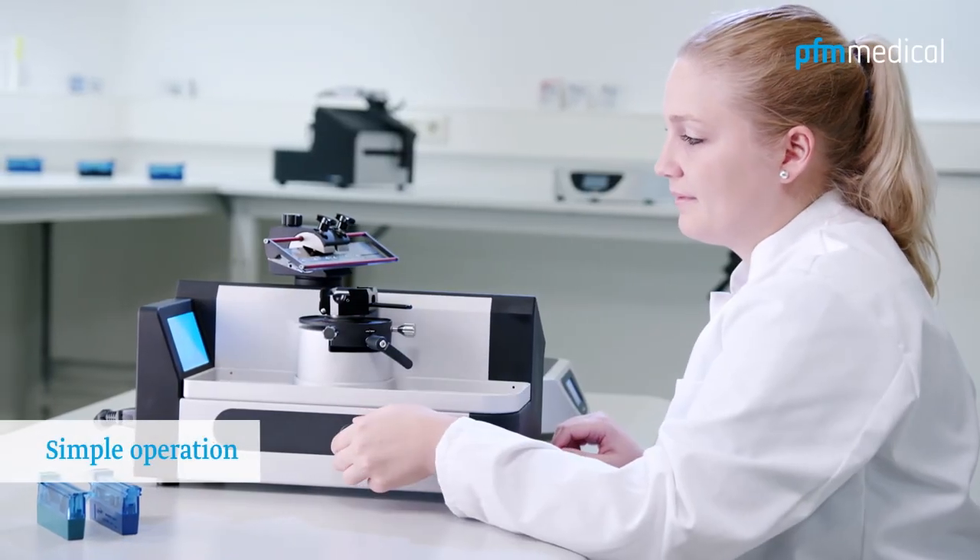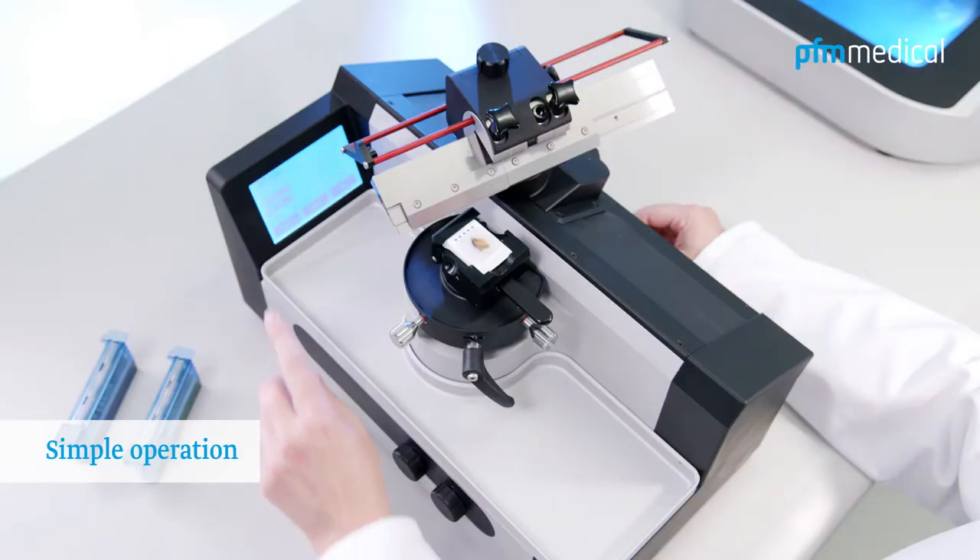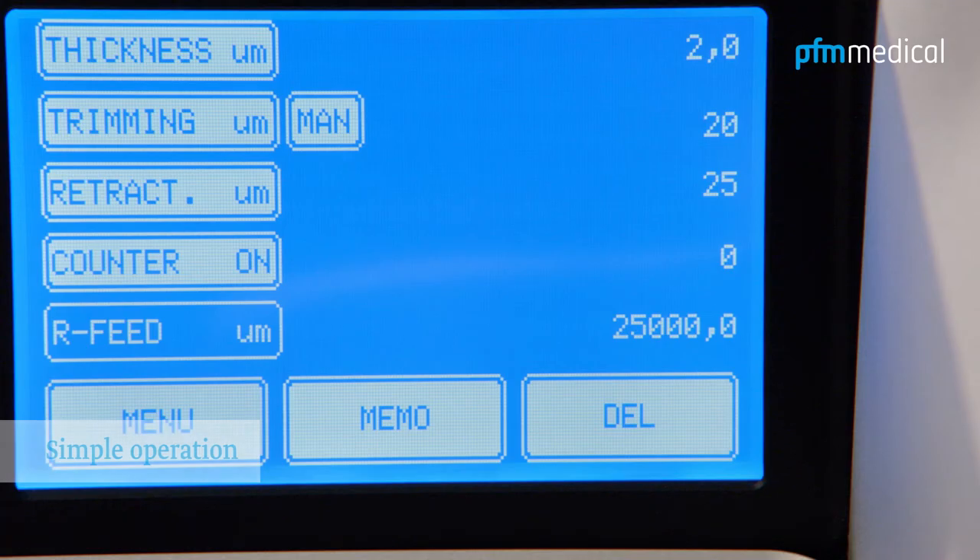The control panels and displays, with their clear layout by function, allow easy, user-friendly handling.